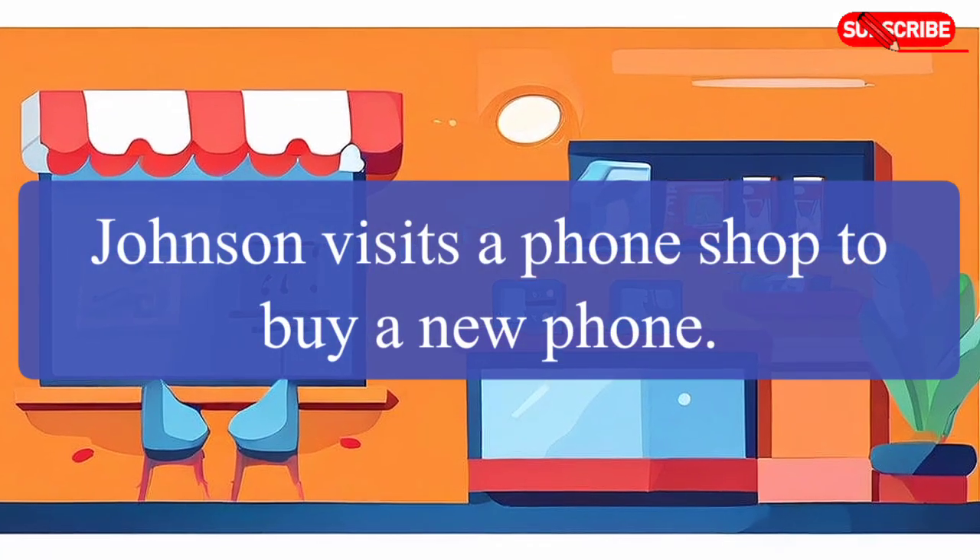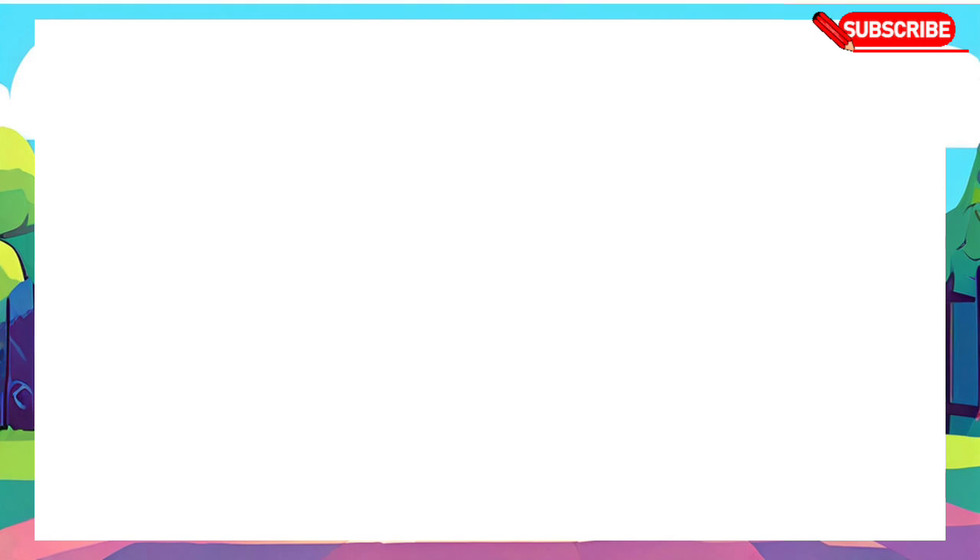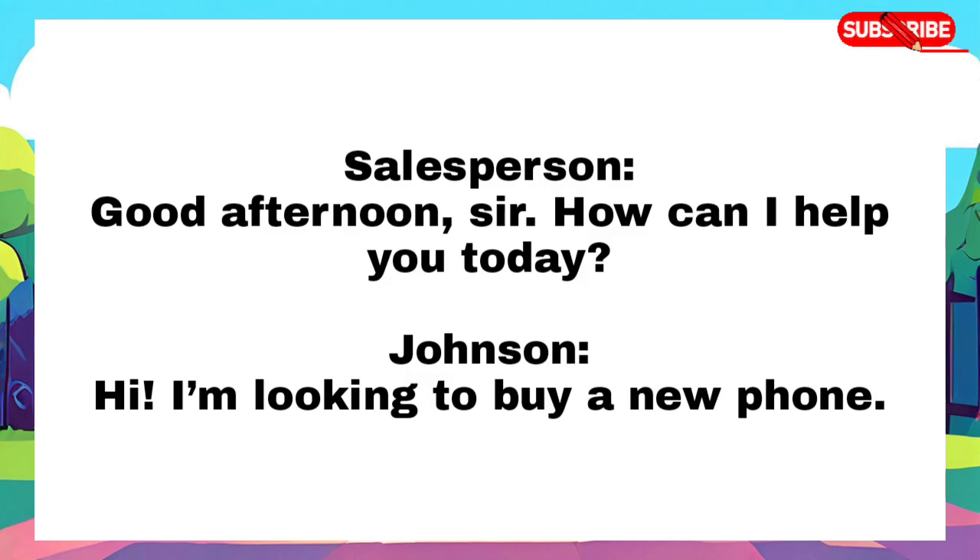Hello friends, in this video, Johnson visits a phone shop to buy a new phone. Good afternoon sir, how can I help you today? Hi, I am looking to buy a new phone.